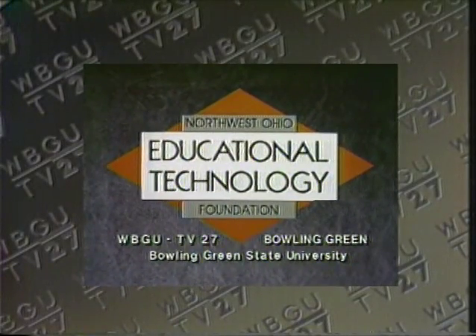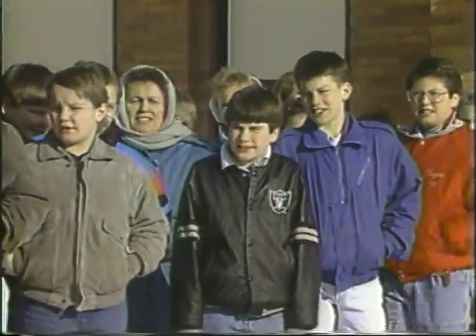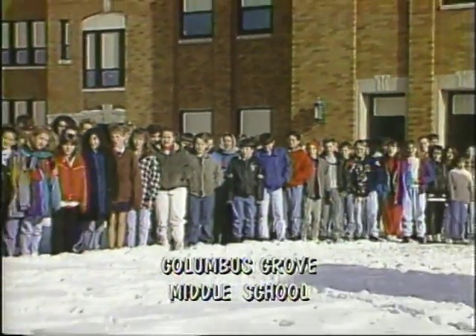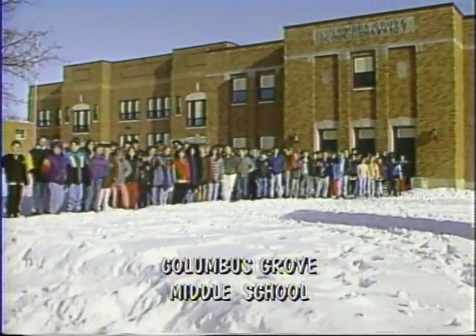Local support for News 6 has been provided by the Northwest Ohio Educational Technology Foundation, Bowling Green State University, and the members of WBGU-TV. We're in the 6th grade class from Columbus Grove School, home of the pool dogs. Welcome to News 6.